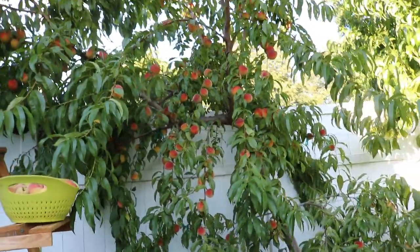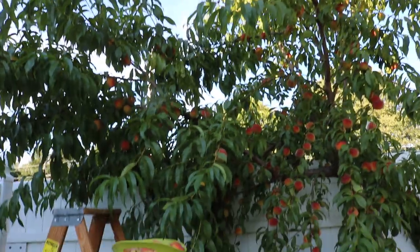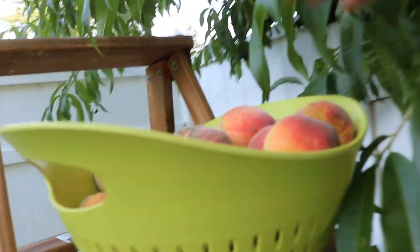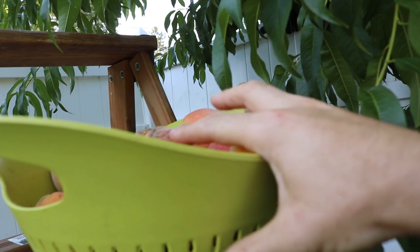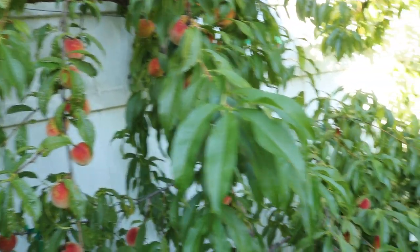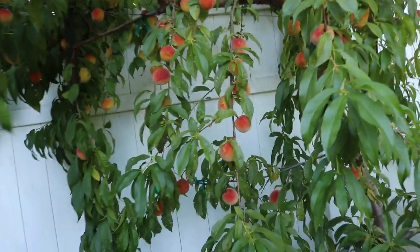Hi everyone, this is Ross, and in today's video I'm so excited because we are picking so many peaches off of my Red Haven peach here. I want to talk about how we got these peaches, all the different things that went into this crazy harvest we're getting this year — how the peach trees are doing, how we've trained them, how we protect them, and how we're picking them.